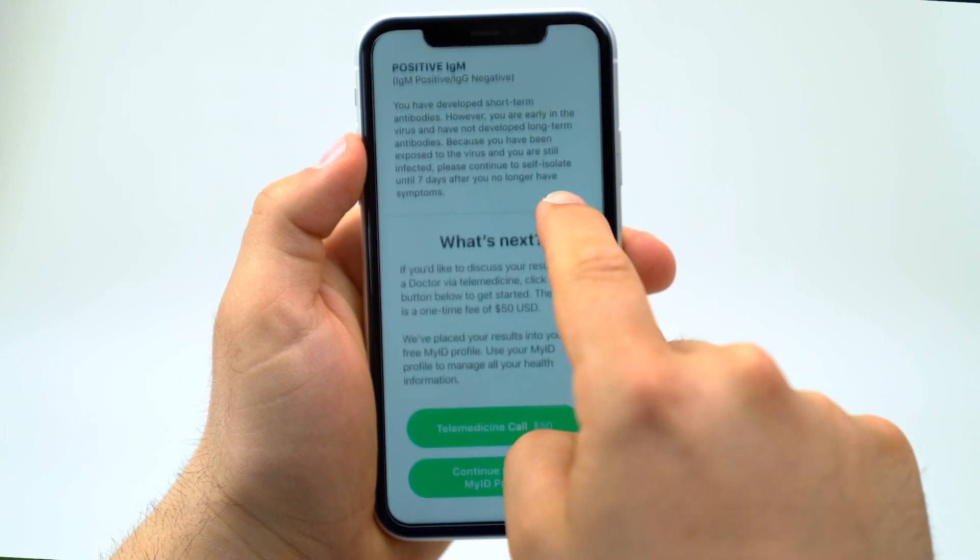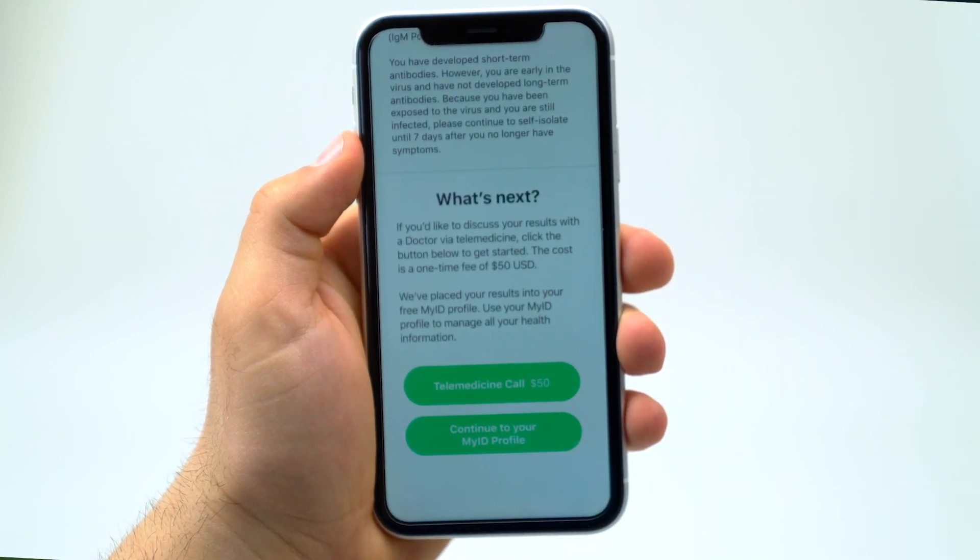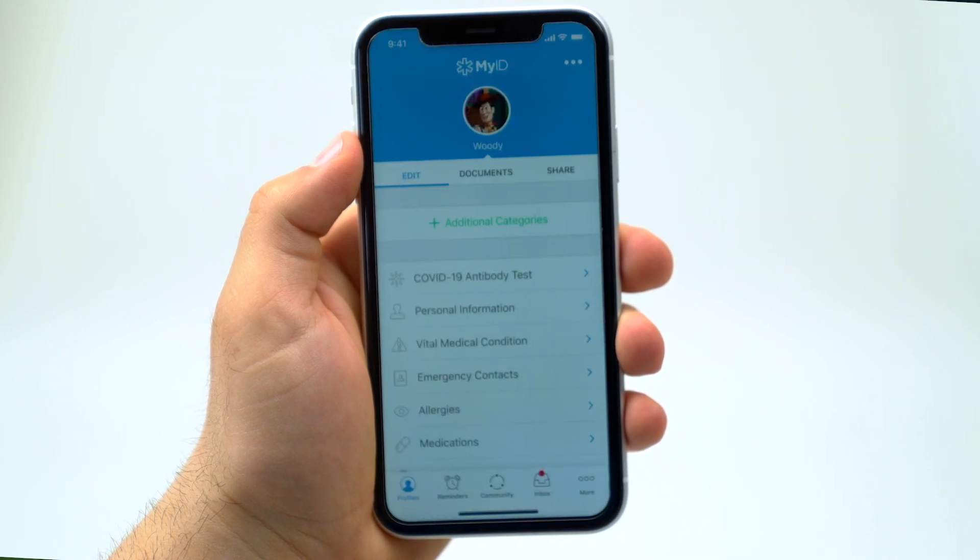The test verification will also provide added confidence for users to return to work by providing immune response documentation.